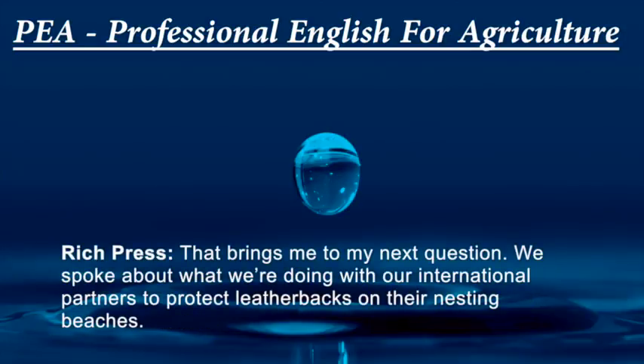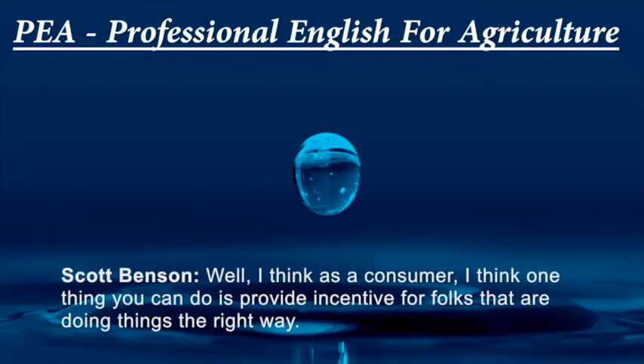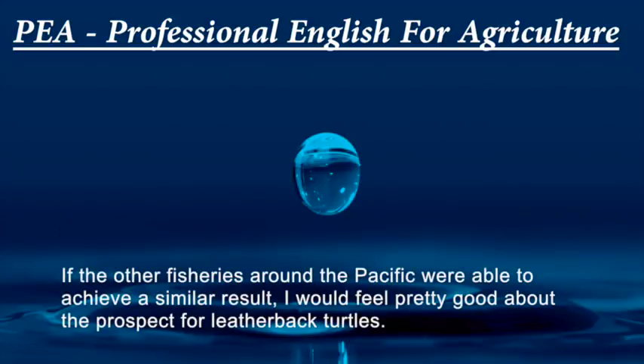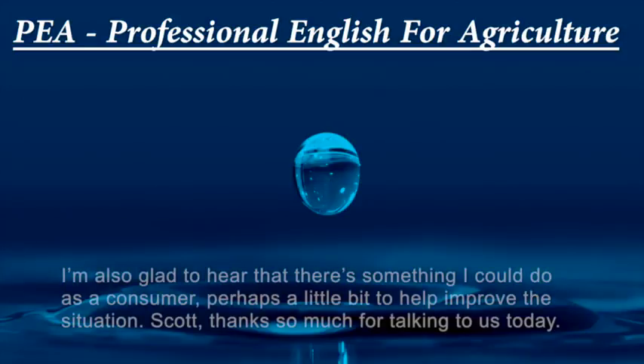Beyond what we're doing with international partners and U.S. fishery regulations, what can consumers do to have a positive impact on the leatherback population? As a consumer, you can provide incentive for folks doing things the right way by consuming U.S.-caught seafood — that's probably the lowest hanging fruit available. U.S. fisheries, with regards to swordfish, do a very good job and have a very low impact on leatherback turtles. If the other fisheries around the Pacific were able to achieve a similar result, the prospect for leatherback turtles would look much better.